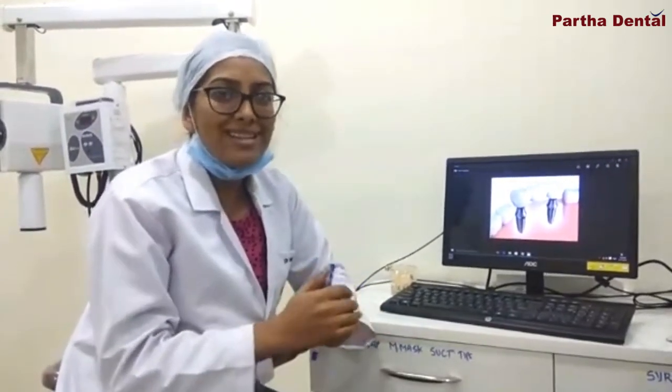With just one implant placed and one cap given, if anything happens to the cap, we can simply replace the cap. The maintenance over a period of time is very minimal with the implant. The implant cost is a little bit on the higher side, but overall maintenance throughout life will always be less. It is not only feasible for a single missing tooth — wherever teeth are missing, implants can be used.